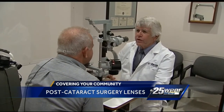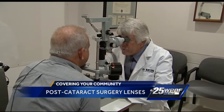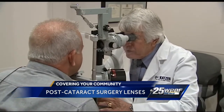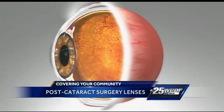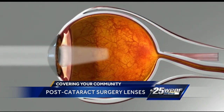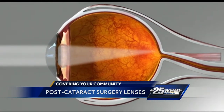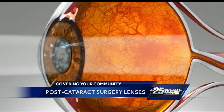Set your chin right here. We're going to have a look and make sure those lenses are in good position. Dr. Lawrence Katzen is one of the first ophthalmologists to use the Technus Symphony intraocular lenses in patients right here in South Florida. They are the first lens implants to provide full range of vision for post-cataract surgery patients, meaning a person can see clearly at near and long distances as well as points in between without having to wear glasses.